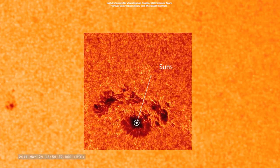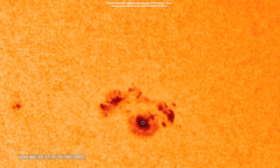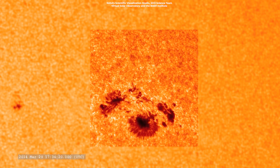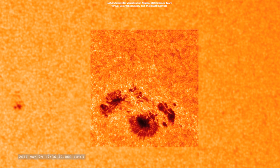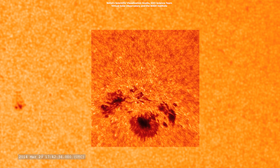There are areas called sunspots in the photosphere, which are cooler and darker than the surrounding area. Temperatures at the center of big sunspots can be as low as 4,000 degrees Celsius, or 7,300 degrees Fahrenheit.